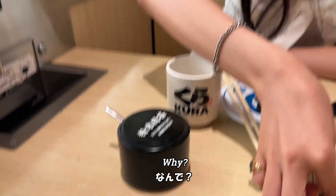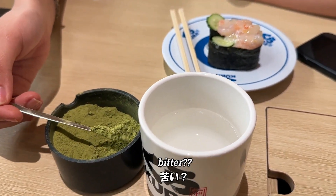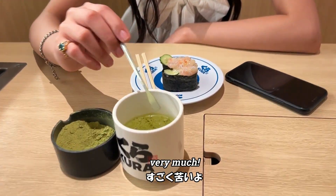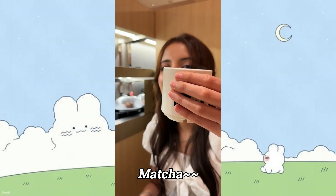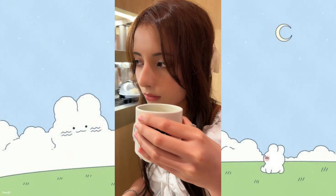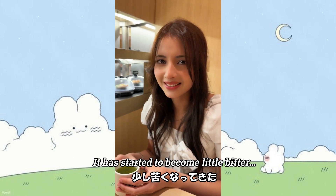This is matcha powder — you can make Japanese tea right here. You just pour it in. Is it bitter? Yes, very bitter. I'm a little scared because it's bitter! But actually, it's not bitter at all — it's like a green tea, just a little hot and slightly bitter. Not bad at all!